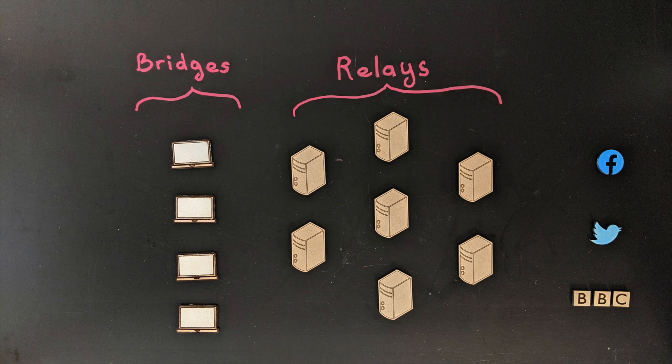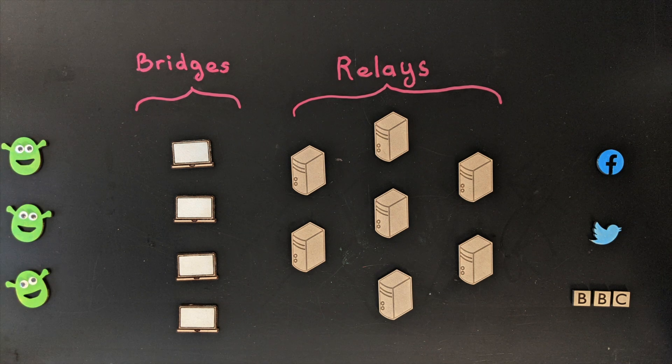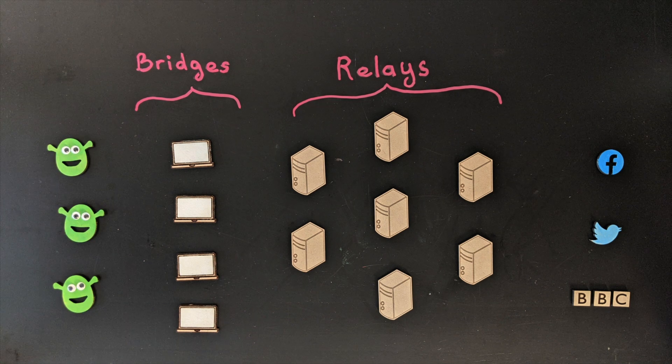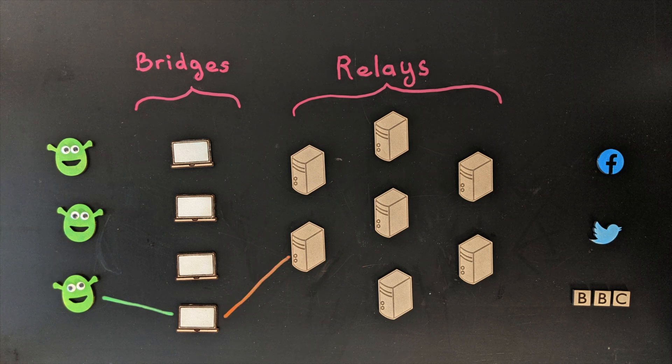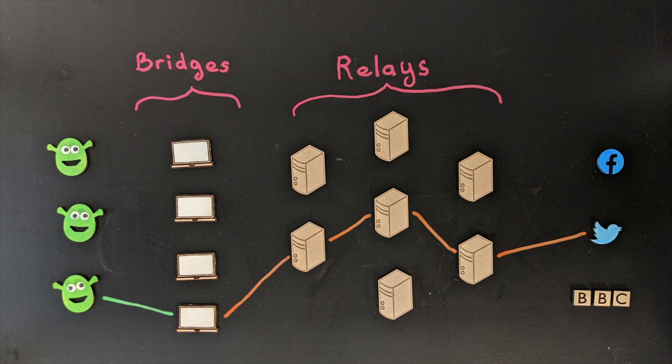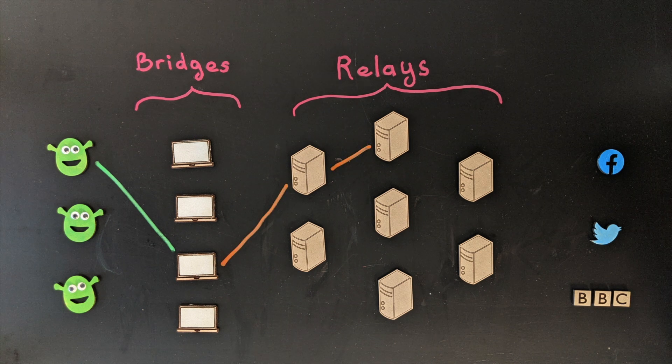Here's how it works. Volunteers run thousands of relays and bridges across the world, and encrypted traffic gets routed through multiple layers of servers. Users can request a bridge into the Tor network, and each server only has enough information to know where to send the encrypted data next. Nobody can know the entire path taken or read the encrypted data along the way.